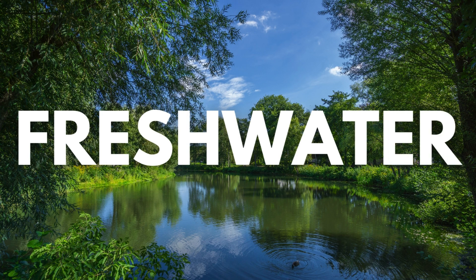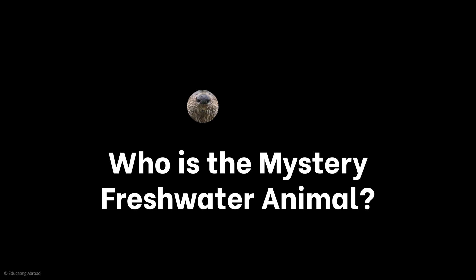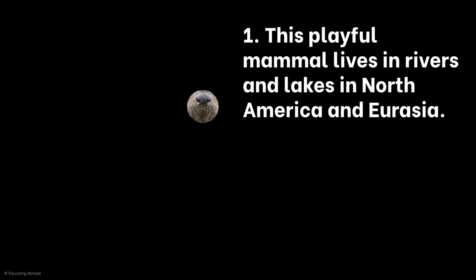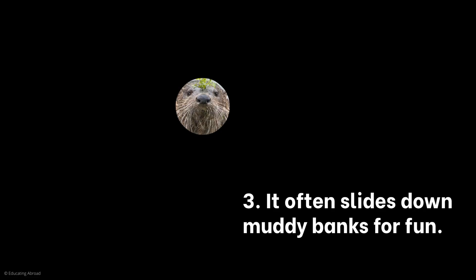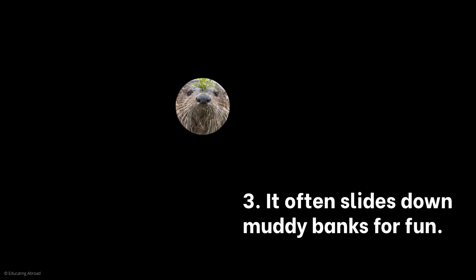Now we're going to the freshwater habitats of the world. Who is the mystery freshwater animal? This playful mammal lives in rivers and lakes in North America and Eurasia. It has a smooth body and webbed feet for swimming and catching fish. It often slides down the muddy banks for fun. It is a river otter.